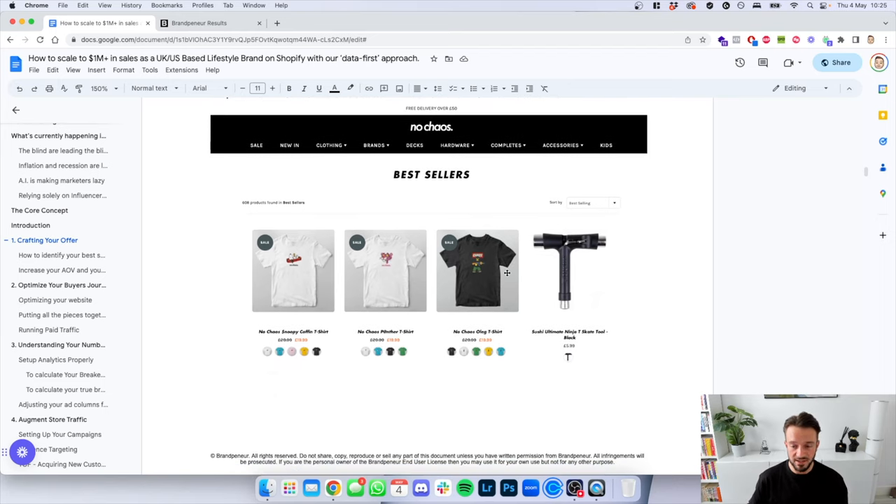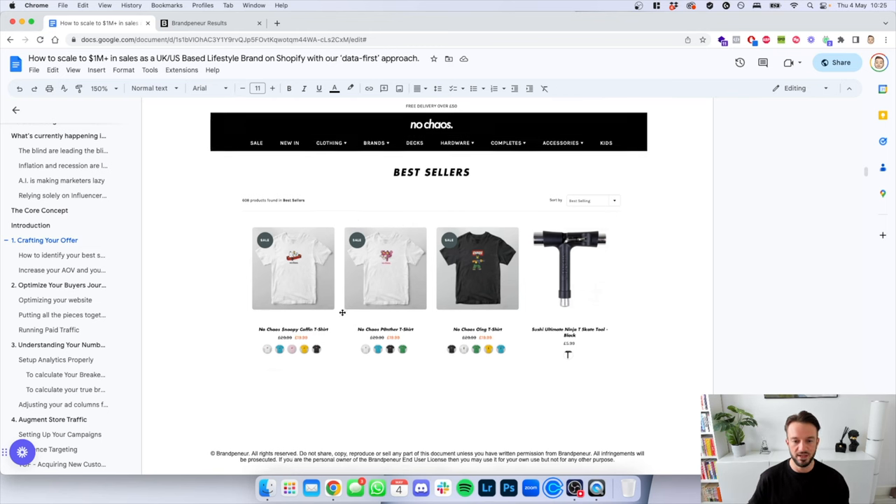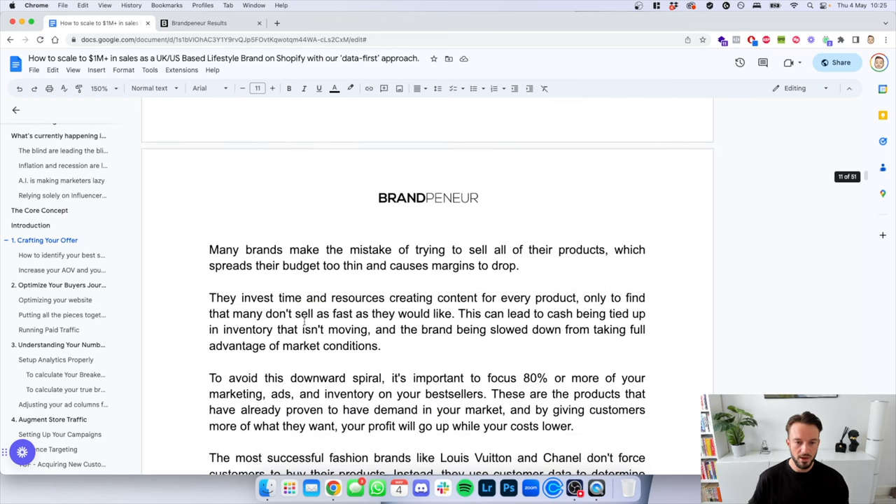Here's a screenshot of one of our clients showing the best-selling products. Rather than showing all the expensive brands this client also has on site, we've only started running ads to the best sellers. Feel free to check out No Chaos on the Facebook ads library for a live example. Many brands make the mistake of trying to sell all their products or push ads to products they can't sell organically — this spreads the budget too thin and causes margins to drop.